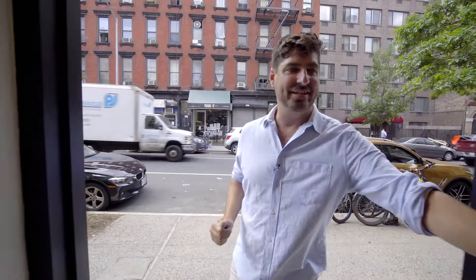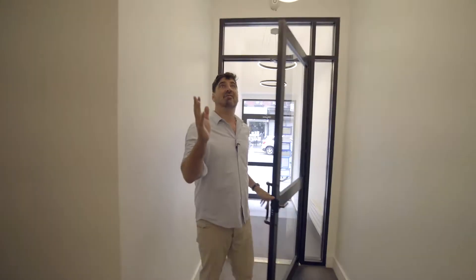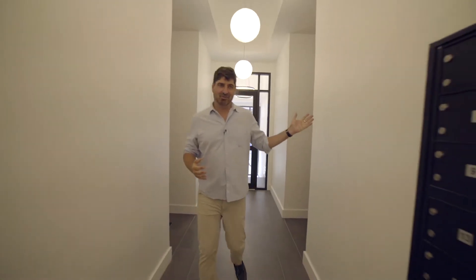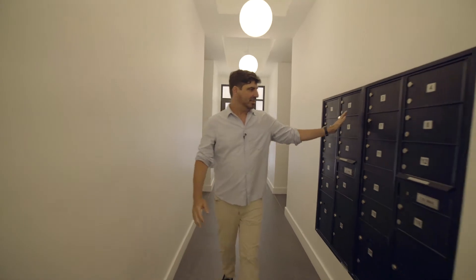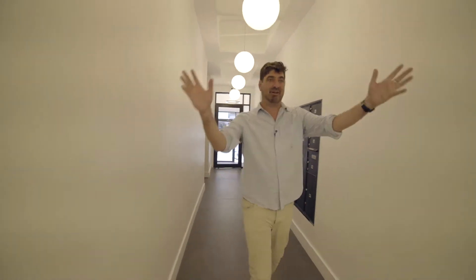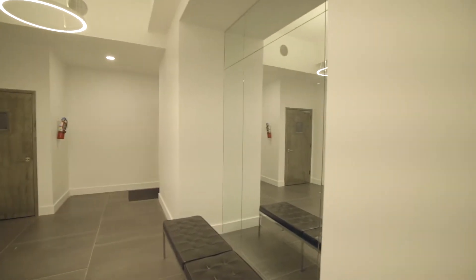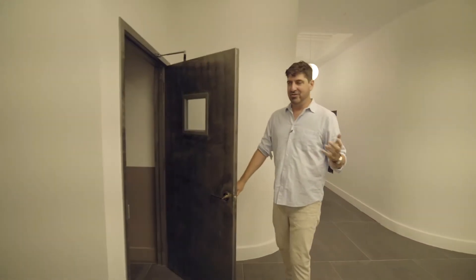One of the cool things about this building is the lobby and the facade were just renovated. You have almost 12-foot ceilings here, new light fixtures, beautiful mosaic tile. You've got a package room, laundry room, you can see the mailboxes, a beautiful mirror here, an antique Knolls bench, and there's going to be a new bike room coming in. You can see the bike right up to the left here.